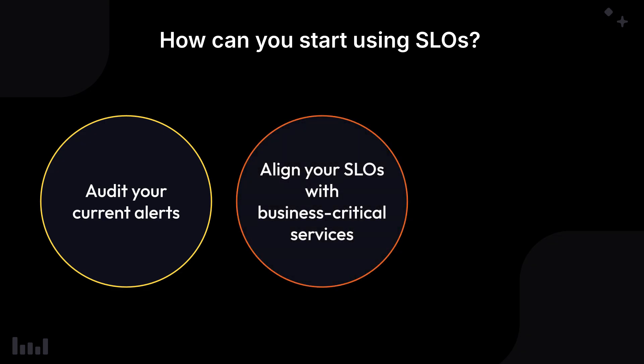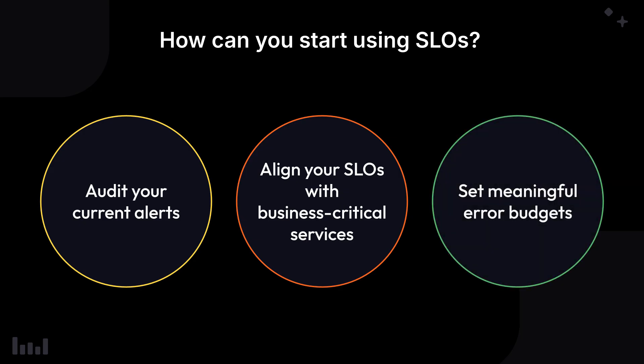Align your SLOs with business-critical services. Focus on what your users care about most, like a fast checkout experience or seamless video streaming. Set meaningful error budgets — these act as guardrails, helping you prioritize technical debt over innovation decision making. Finally, just get started. Pick one SLO to start with and aim for continuous improvement.